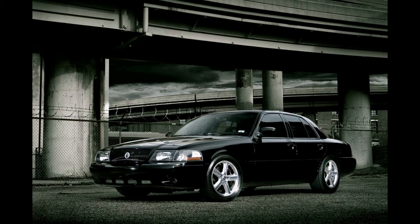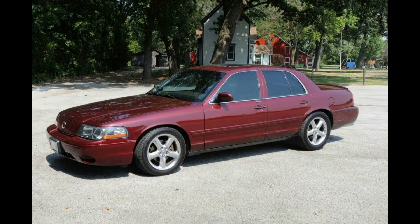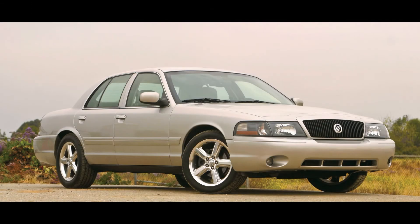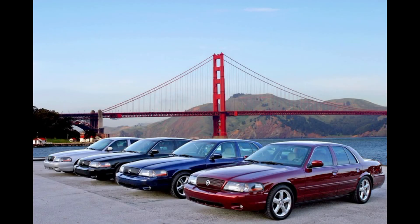The dark blue pearl was discontinued, replaced by dark toreador red, which accounted for 980 units sold. Silver Birch sold an additional 997 cars, and 2004 production ended at 3,214 units. Total for both years was 11,052.